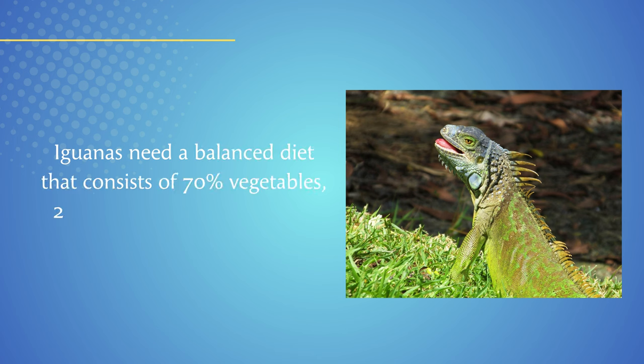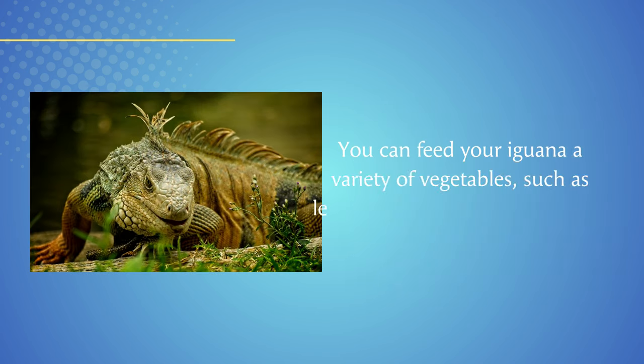Iguanas need a balanced diet that consists of 70% vegetables, 20% fruits, and 10% protein. You can feed your iguana a variety of vegetables, such as leafy greens, carrots, and squash.